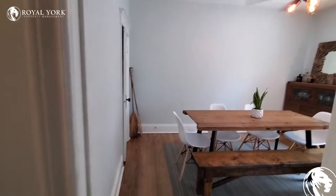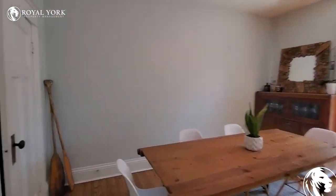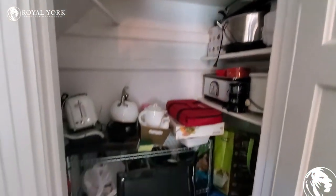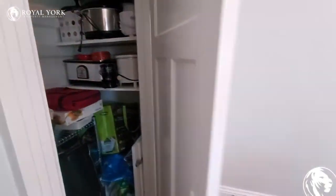And we've got a really nice sized dining room. The fan keeps it nice and cool in here. Got some storage under the steps, which is really nice, as well as some built-in shelving.